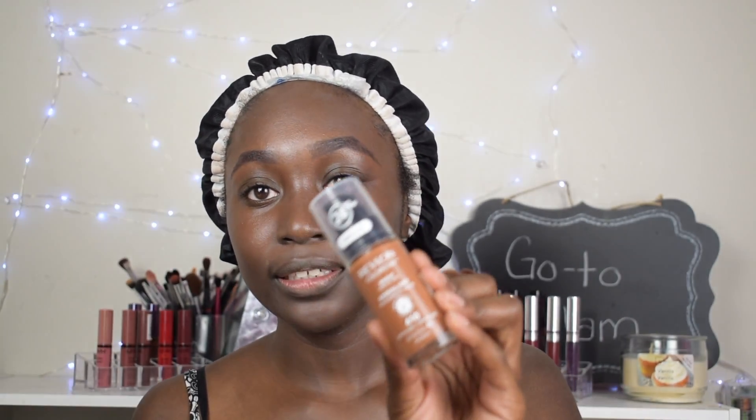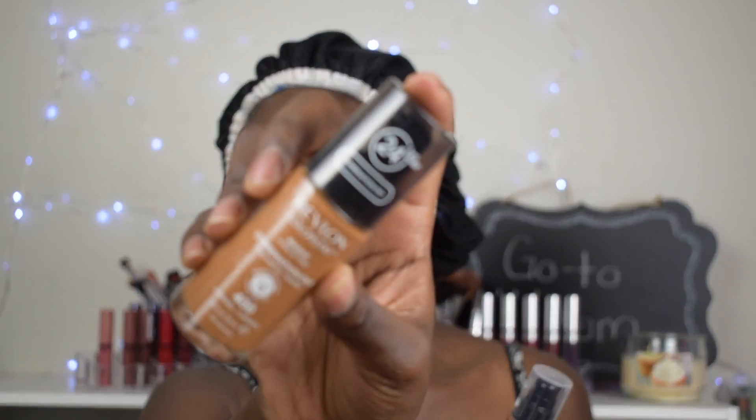Hi guys, welcome back to my channel and welcome back to another foundation testing episode. We'll be testing the Revlon ColorStay Makeup. I have the one for normal to dry skin, and then I have the one for combination oily — and the combination oily is the darkest shade they have, which is definitely not my color. So I have to use the normal to dry skin in the shade Cappuccino 410.